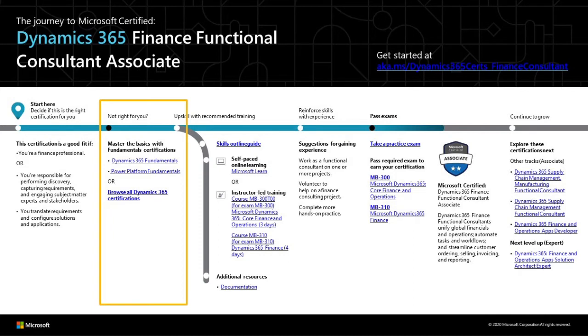The MB310 certification is the one that validates your skills as a finance functional consultant. Now, if you also want the Dynamics 365 Finance Functional Consultant Associate badge, there's another certification that you will need to take: the MB300 Dynamics 365 Finance and Operations Core certification. Let's now take a look at the whole training and certification journey for MB310 and see how everything we've discussed so far fits into it.